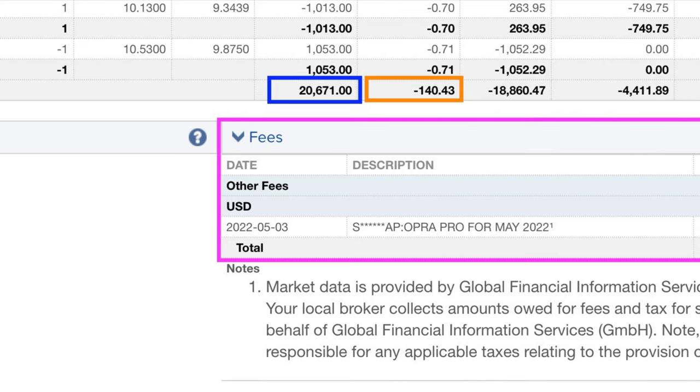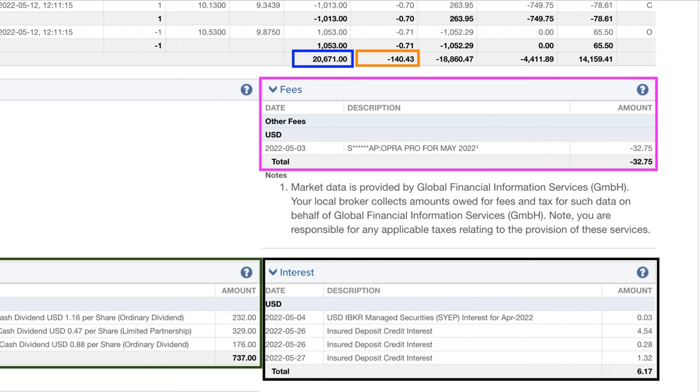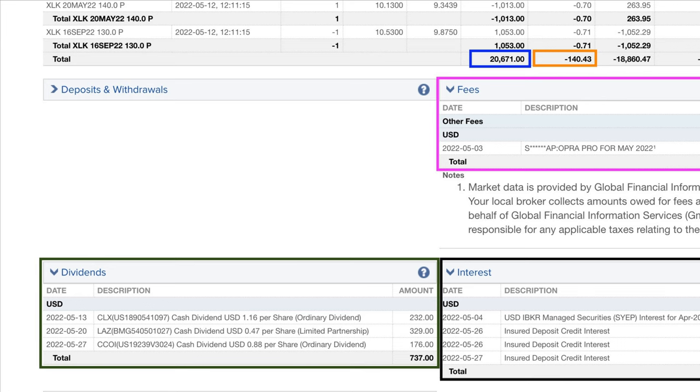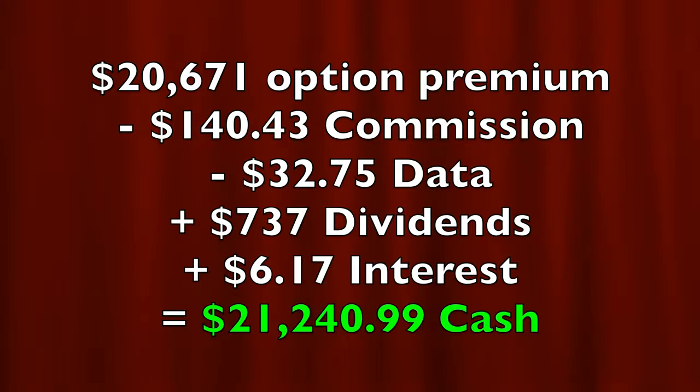To the right in the orange box, trading commissions cost us $140.43. Just below that in the purple box, market data cost us $32.75. To the bottom left in the green box, we collected $737 in dividends from the three covered call positions that we are in. And to the right in the black box, we collected $6.17 in interest from cash sitting in our account because Interactive Brokers finally started paying interest again on our cash. So in all, as a result of selling options, collecting dividends, and a little bit of interest, we put a net of $21,240.99 into our pocket in May.